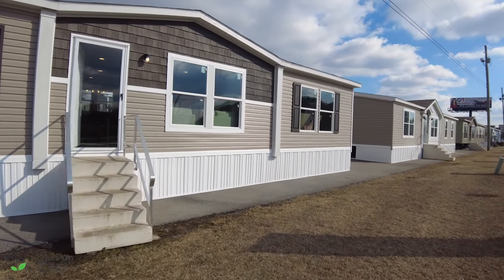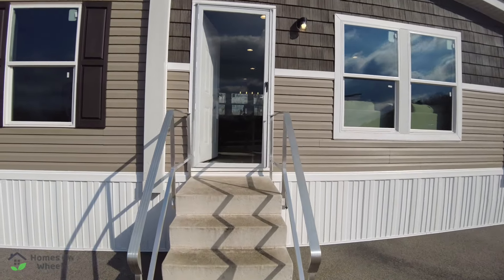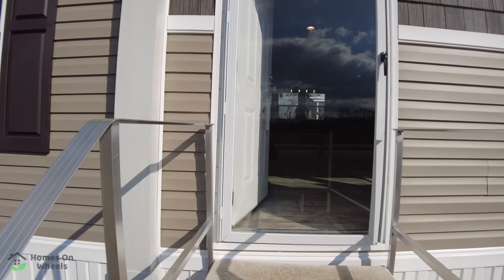It's 1,736 square feet, it's got three bedrooms and two baths. And for you people that are always asking about one with a little less open floor plan, this is your home.